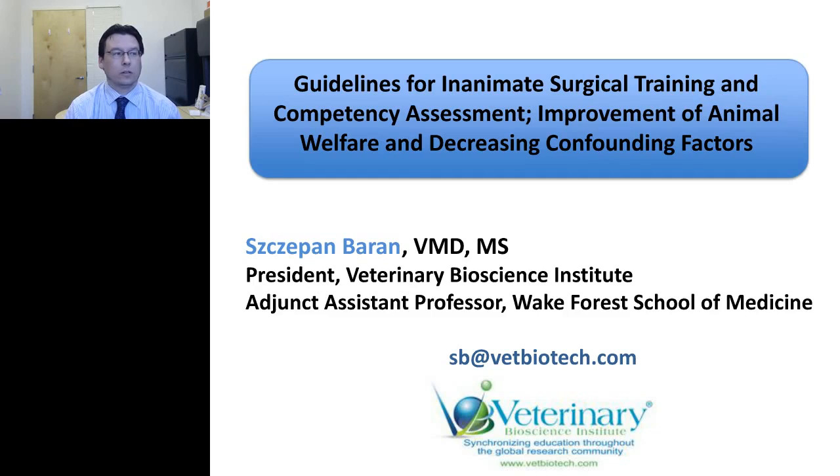Welcome everybody, and thank you for attending this session. We had some pretty cool presentations this morning on training, and I want to continue on the same theme, except I want to concentrate more on surgical training. I'll also talk about assessment and the results we can obtain from it, as well as addressing animal welfare and confounding factors.